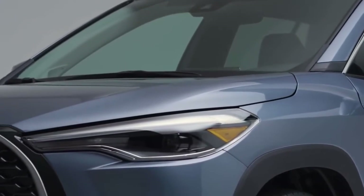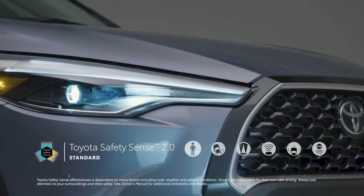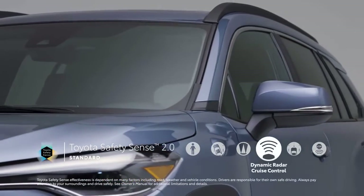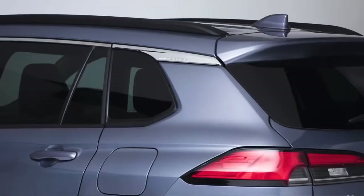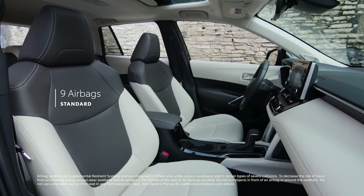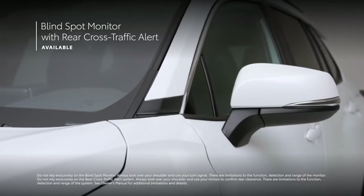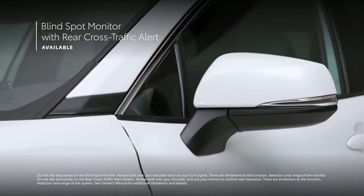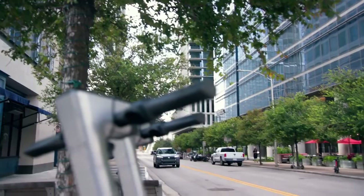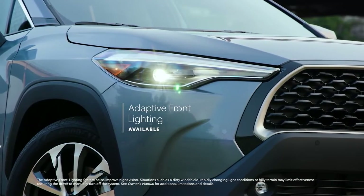True to Toyota form, peace of mind is key for Corolla Cross. That's why all grades come standard with Toyota Safety Sense 2.0, a suite of advanced active safety systems that includes pre-collision system with pedestrian detection, lane departure alert with steering assist, automatic high beams, full-speed range dynamic radar cruise control, lane tracing assist, and road sign assist. These active safety features are designed to help prevent accidents, but if the unforeseen does happen, all Corolla Cross models also include nine airbags mounted throughout the cabin. Corolla Cross LE adds standard blind spot monitor with rear cross-traffic alert, while XLE goes even further with blind spot monitor with rear cross-traffic brake, which can actively brake the vehicle. XLE even offers an available adaptive front lighting system, which can rotate the headlights to help improve visibility around corners.